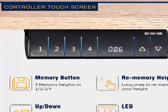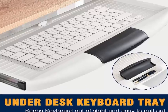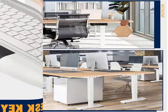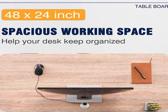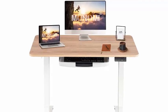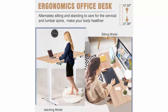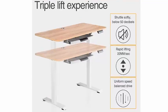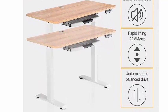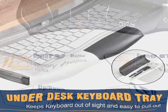Electric Height Adjustable: 4 preset buttons to customize your desired height from 28 inches to 47.3 inches. The large work surface measures 48 x 24 inches to provide ample room for a variety of office tasks. Powerful smooth dual motor lift system with very sturdy steel, able to support up to 188 pounds. An under-desk keyboard tray frees up desk space and provides a comfortable work environment.